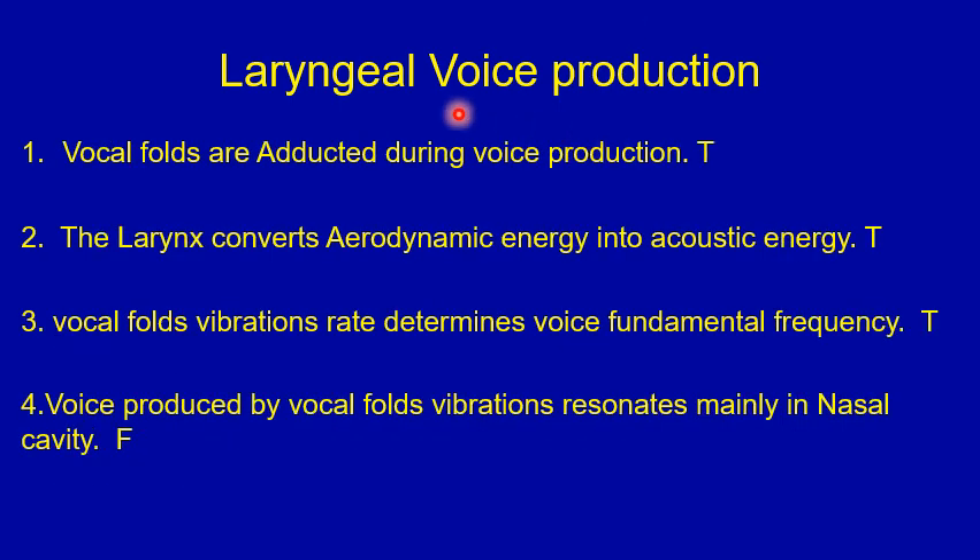Answers for the true or false question on laryngeal voice production. Number one: the vocal folds are adducted during voice production — that's true. Number two: the larynx converts aerodynamic energy into acoustic energy — that's true. Number three: the vocal folds' vibration rate determines the voice fundamental frequency — that's true. Number four: the voice produced by vocal fold vibrations resonates mainly in the nasal cavity — that's false. Most resonation of the vocal fold vibration signal occurs in the pharynx and the oral cavity.